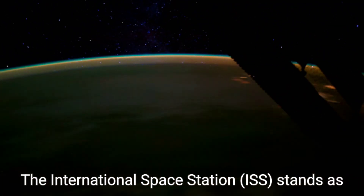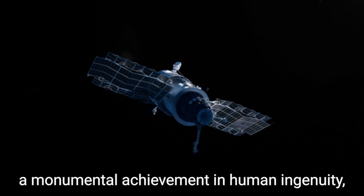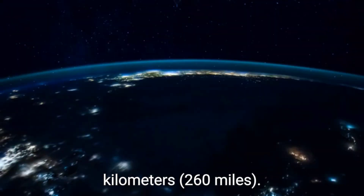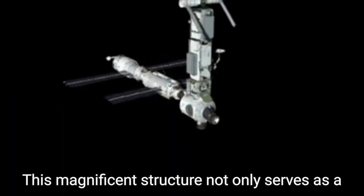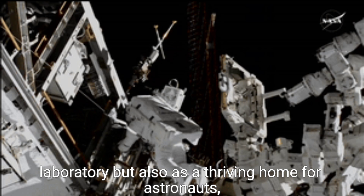The International Space Station, ISS, stands as a monumental achievement in human ingenuity, orbiting Earth at an altitude of approximately 420 kilometers. This magnificent structure not only serves as a laboratory, but also as a thriving home for astronauts, propelling scientific research into uncharted territories of microgravity.